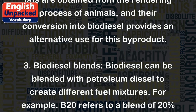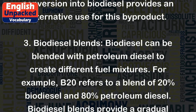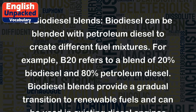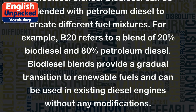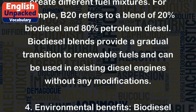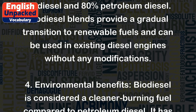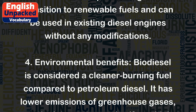3. Biodiesel blends: Biodiesel can be blended with petroleum diesel to create different fuel mixtures. For example, B20 refers to a blend of 20% biodiesel and 80% petroleum diesel. Biodiesel blends provide a gradual transition to renewable fuels and can be used in existing diesel engines without any modifications.